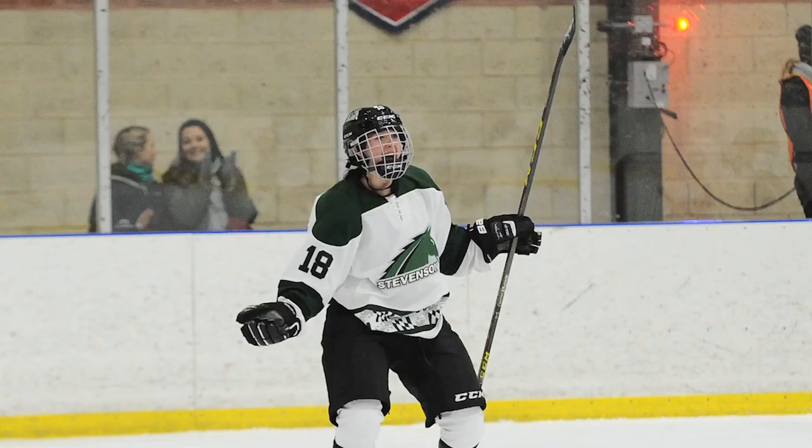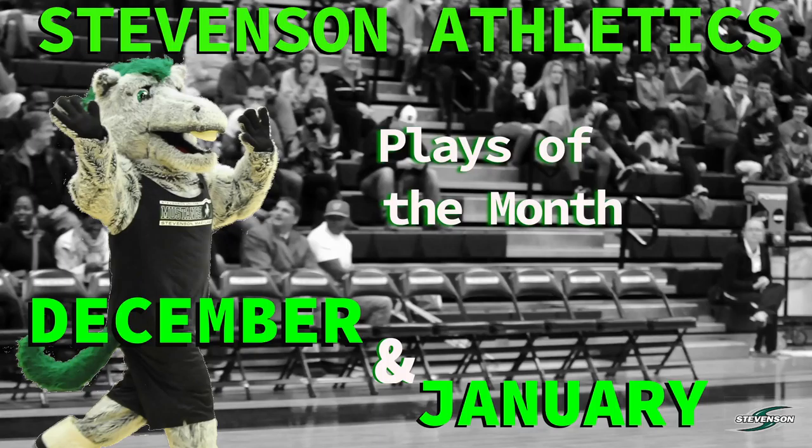Talking about team efforts — in the fall, 129 fall athletes got a GPA of 3.2 or higher, placing them on the MAC Academic Honor Roll. Academics is something we take very seriously at Stevenson, and these men and women hit the nail on the head and did a great job. Student athletes at Stevenson — they learn and they play well. Fostering learning, achieving excellence — they do that both in the classroom and on the field and court.